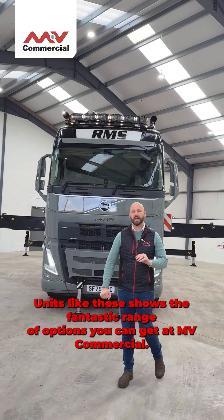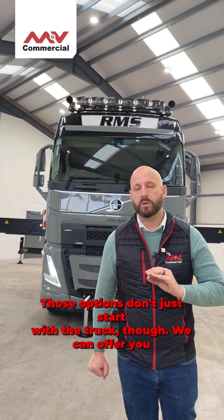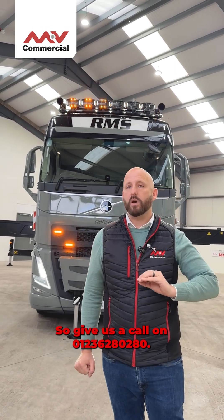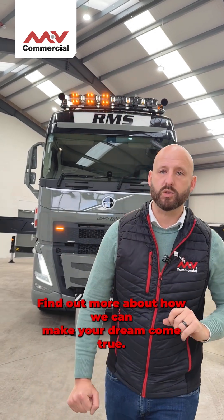Units like these show the fantastic range of options you can get at Any Commercial. Those options don't just start with the truck though — we can offer you the widest range of cranes and chassis combinations on the market. Give us a call on 01236 280 280 and find out more about how we can make your dream truck come true.